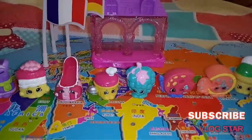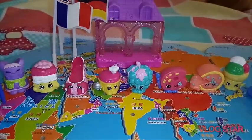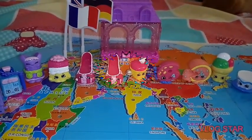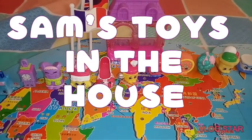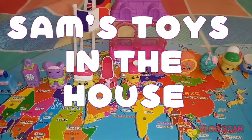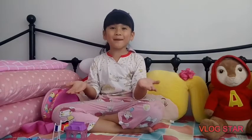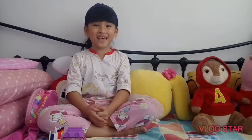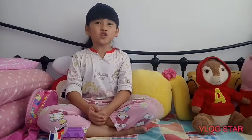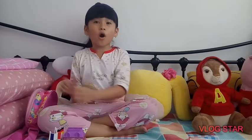Hey guys, my name is Sam. Welcome back to my channel, Sam's Toys in the House. I'm gonna show you my last 7th birthday gifts from my friends and classmates. Shocking toy review!